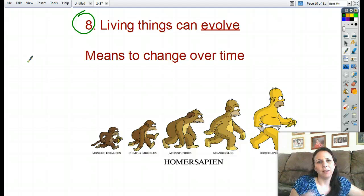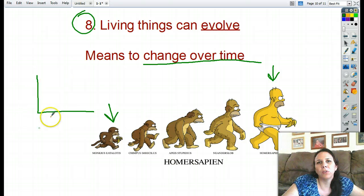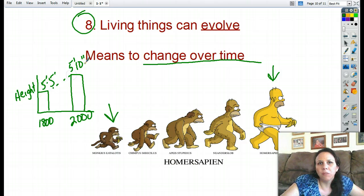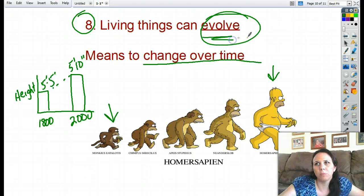The last thing — number eight — in order to be considered alive, living things need to be able to evolve. That does not mean we all came from monkeys and turned into man. All it means is that we change over time. If you look at a graph of people from 200 years ago in the 1800s, the average height was about five foot five. Now, 200 years later, the average height for a guy is about five foot ten. We have changed — we have evolved. Evolution, in our terms, just means to change over time.